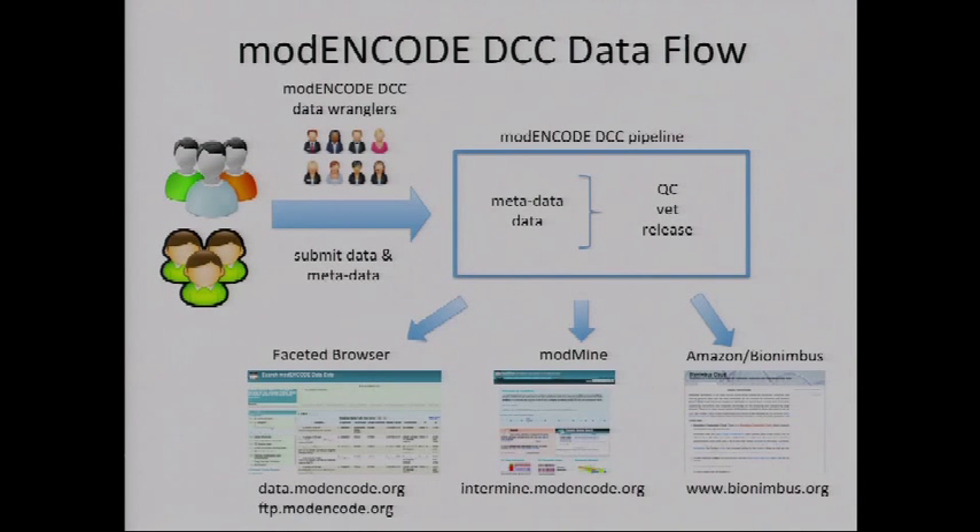The DCC's job was to accept data and metadata, perform quality control checks and vet it, then release it to the public. On release, data would appear in a faceted browser allowing you to find datasets of interest, into a data warehouse called ModMine, and also made available through two cloud computing environments.